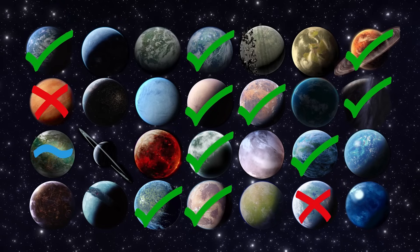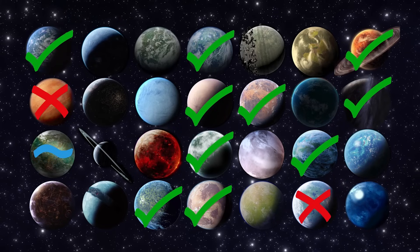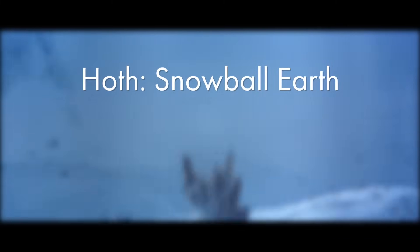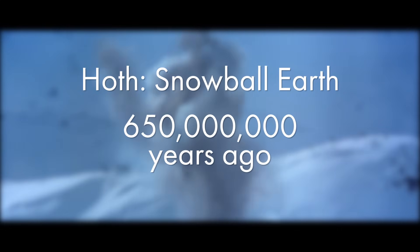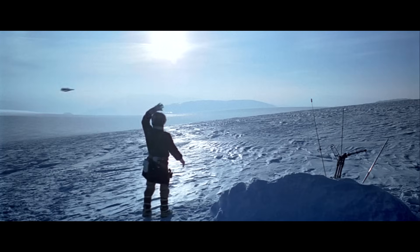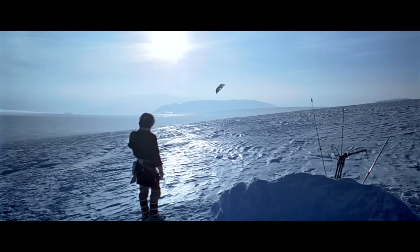This still leaves us with plenty of planets though, some of which have parallels in the Earth's past or in its future. The frozen planet of Hoth, for example, is what the Earth is hypothesized to have looked like several times in its past, during periods known as Snowball Earth. During the last of these hypothesized episodes, about 650 million years ago, atmospheric oxygen would have been at a level which was breathable. So Hoth, as it's shown in the films, has historical precedent.